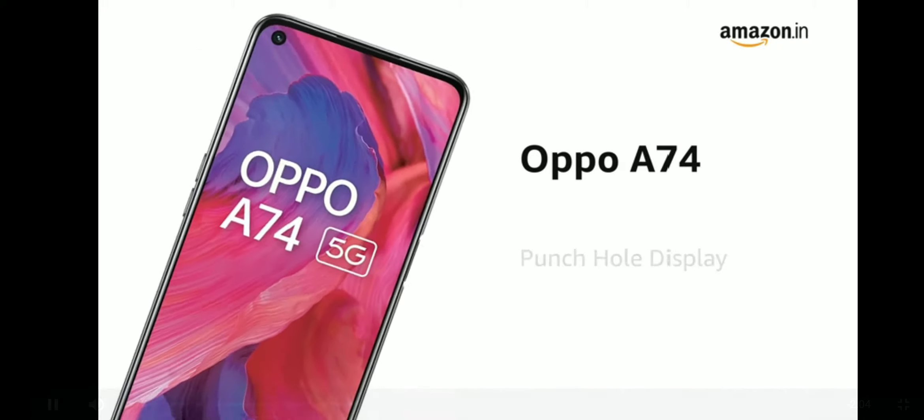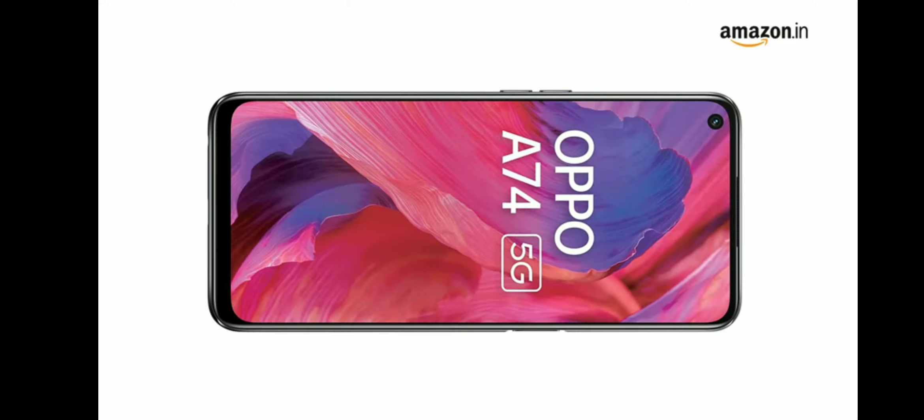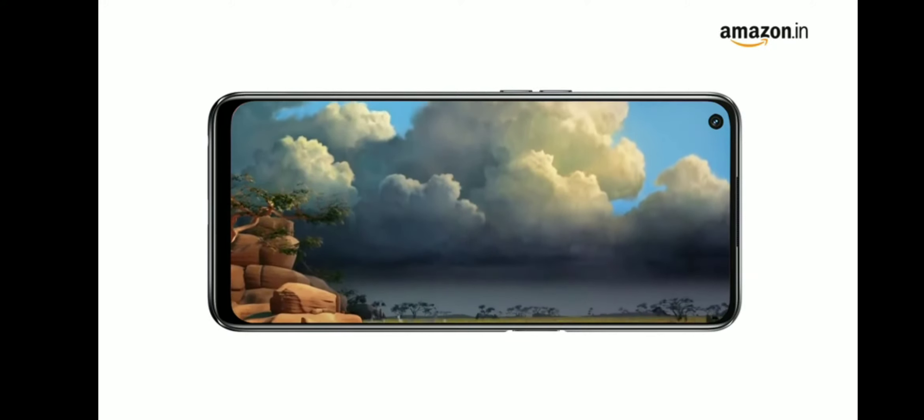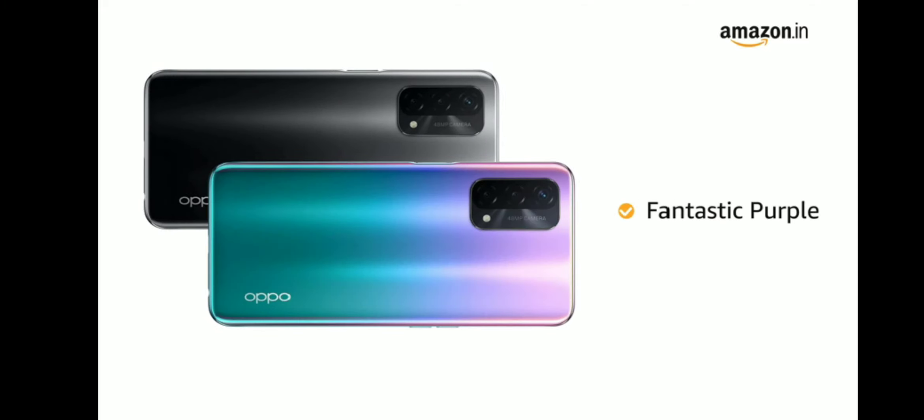Oppo A74 features a punch-hole display for an immersive experience while watching videos, playing games, or reading e-books. It is available in fluid black and fantastic purple colors.